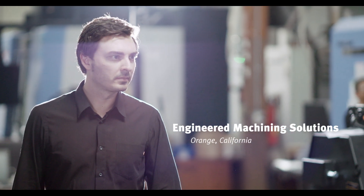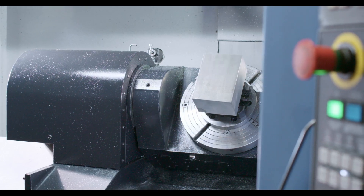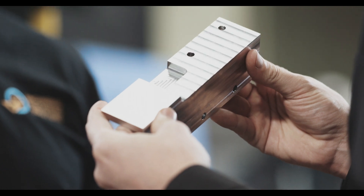We do the kind of parts that most companies don't even want to touch, or don't think it's even possible to do sometimes. So having these more complex parts, we realized we couldn't make them on what we had.